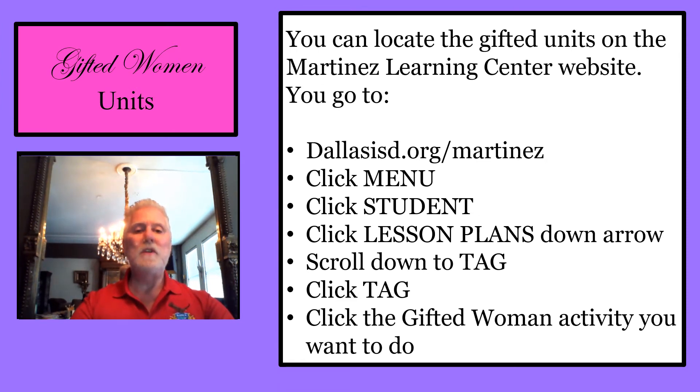You can locate the Gifted Women Units on the Martinez Learning Center website. Go to dallasisd.org/martinez, click Menu, click Student, click Lesson Plans down arrow, scroll down to TAG, click TAG, then click the Gifted Woman activity you want to do.